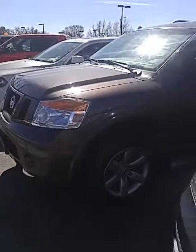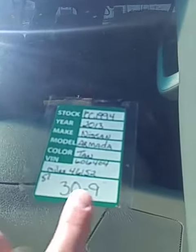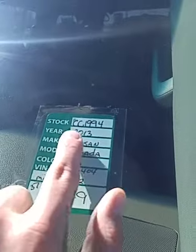It's Andrew Hevener here from Quality Mazda. I wanted to show you that Nissan Armada that I was telling you about. Very beautiful from the outside. Let me show you the sticker real quick. So the price is $31,000 — I can easily get that down to $28,900 for you. Miles: 46,152,000. It is a 2013.